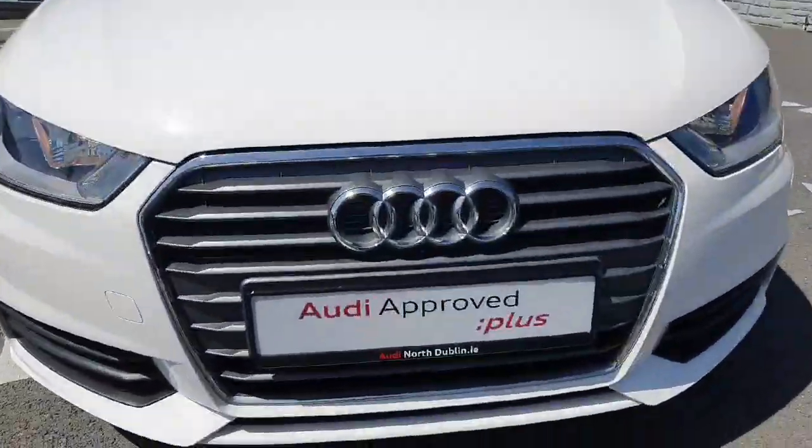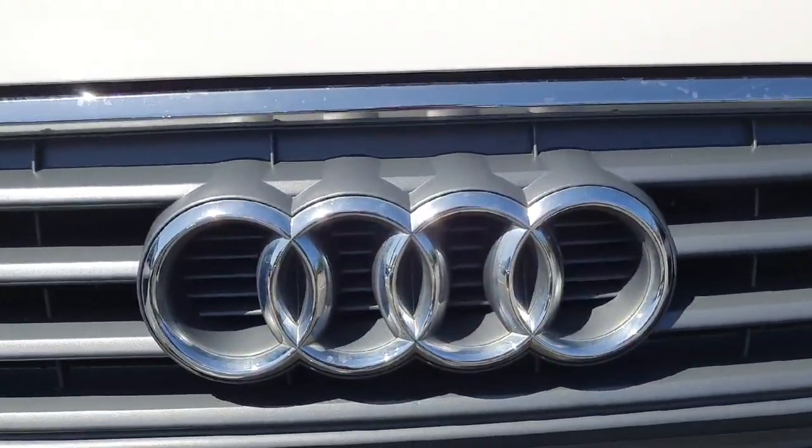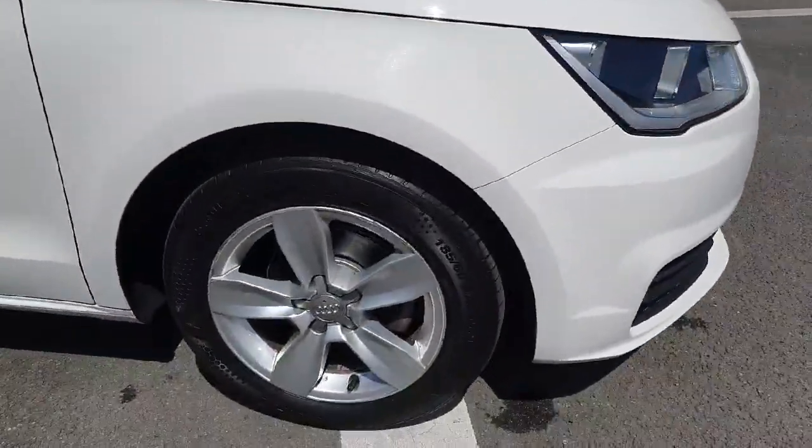Starting at the front of the car, your chrome surrounding, your front grille, your four iconic rings of Audi. It's sitting on 15-inch alloy wheels.